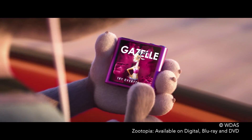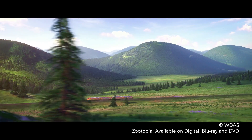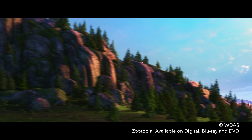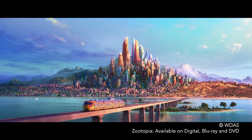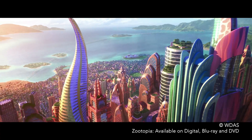Now let's go on that train ride through the city of Zootopia.